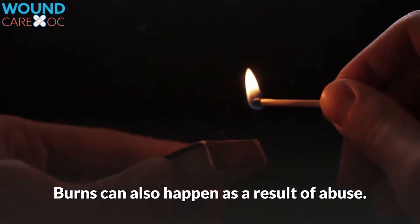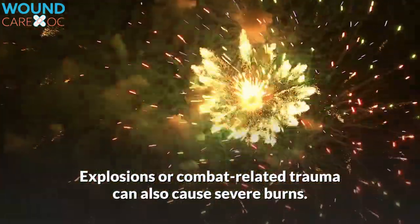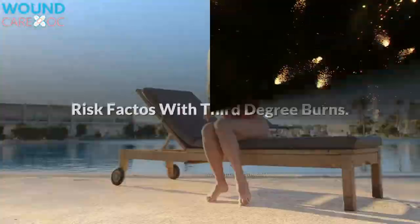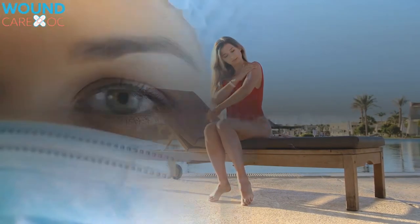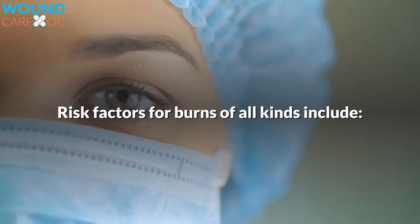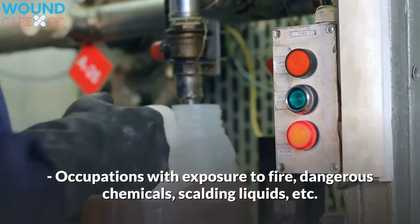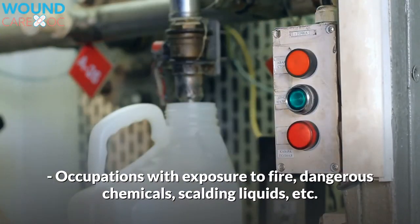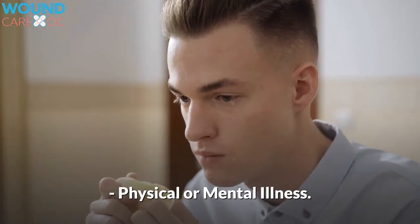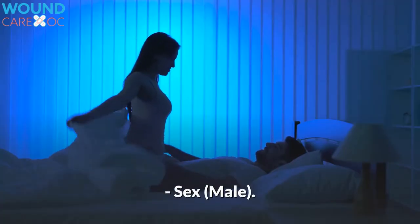Burns can also happen as a result of abuse. Explosions or combat-related trauma can also cause severe burns. Risk factors for burns of all kinds include occupations with exposure to fire, dangerous chemicals, scalding liquids, etc., alcohol or drug abuse, physical or mental illness, advanced age, and sex — male.